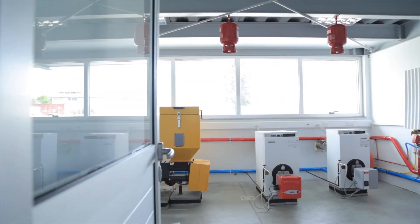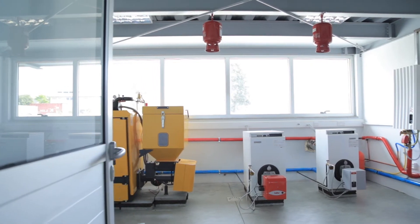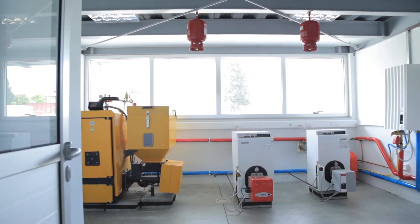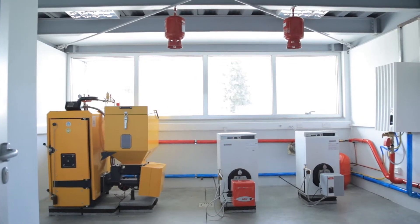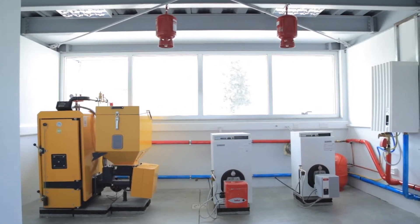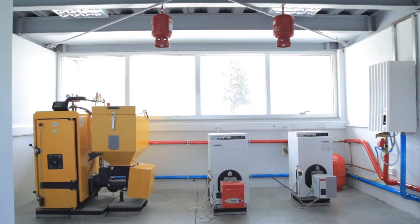The Frederick University Boilers Laboratory consists of four boilers: a single-stage heating oil boiler, a multi-stage heating oil boiler, a gas condensing boiler, and a solid biomass boiler.